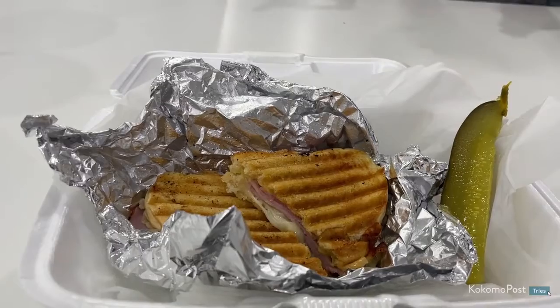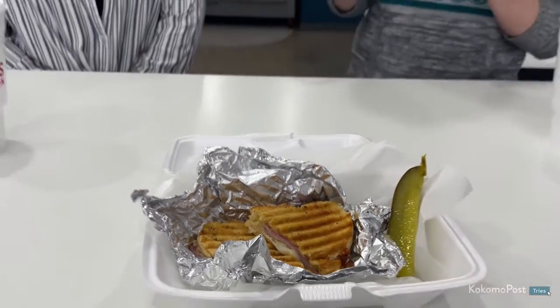This is the Ham Swiss Panini, and it has honey mustard on the inside — and a little tip for you — it has a garlic butter grill on the outside. It looks really good.